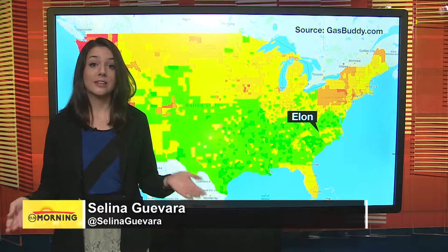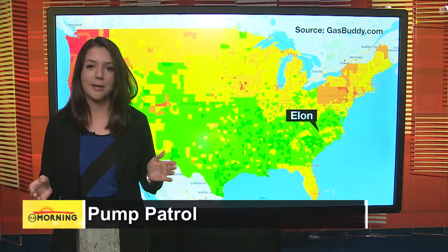If you're taking a road trip this spring break, our Selena Guevara is live in the studio with gas prices from around the area. If you're planning on hitting the road this spring break and are on a college budget like me, I did some research to help you guys fill up your gas tanks without emptying your wallets.